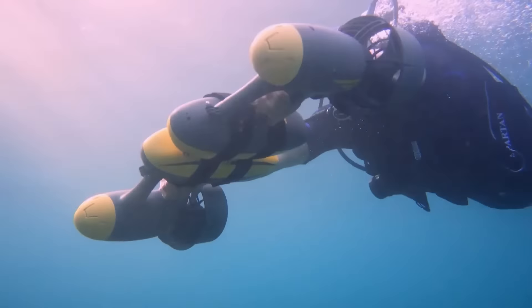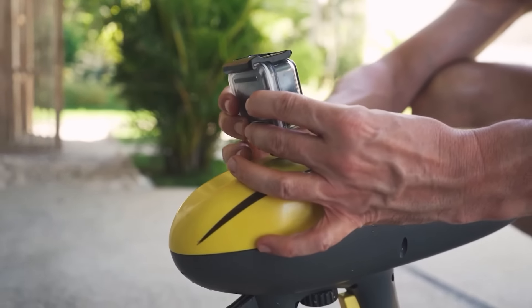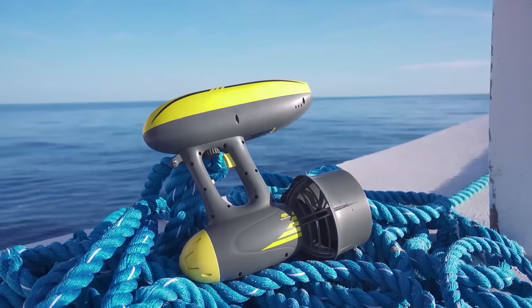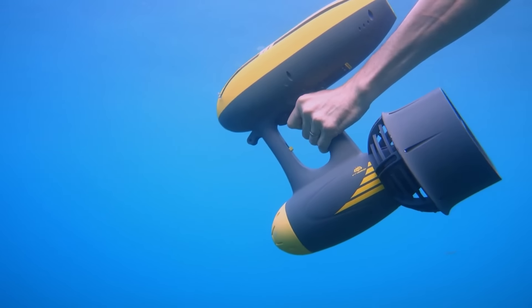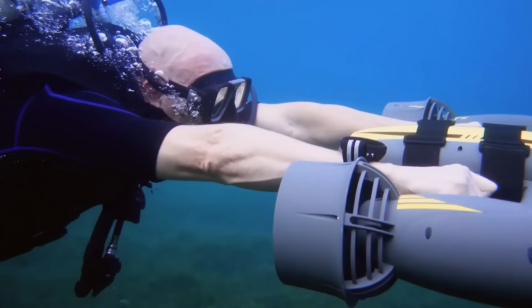Thanks to its positive buoyancy, the scooter won't sink if it slips from your grasp. Dive as deep as 50 meters with the Magic Jet, and for double fun you can combine two scooters. However, the price might take your breath away — a single Magic Jet costs $800.